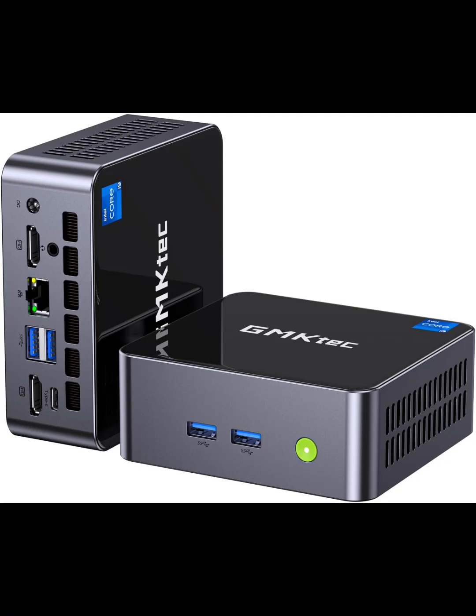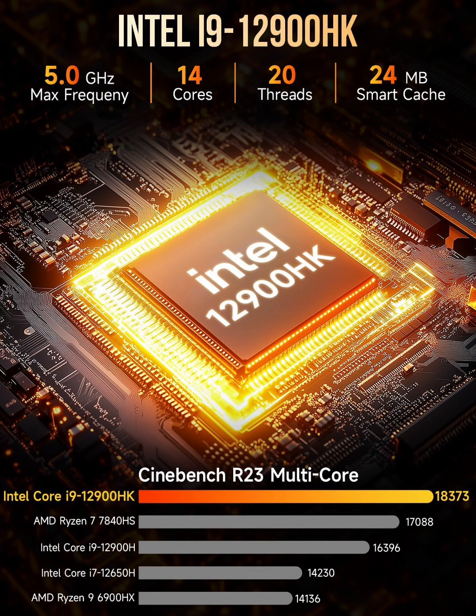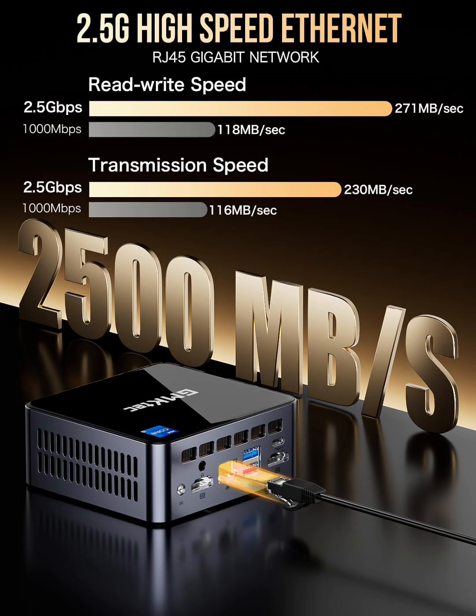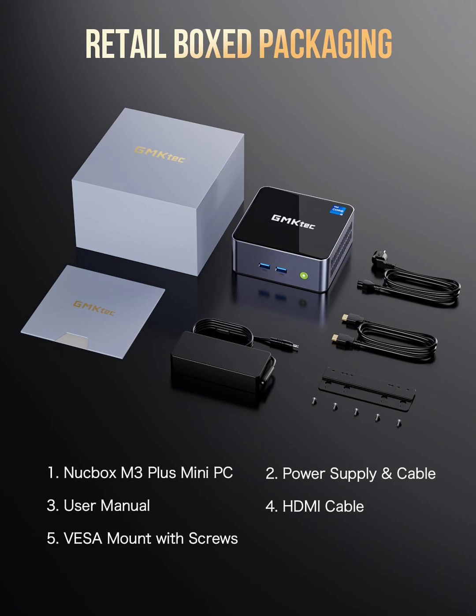Hey guys, a warm welcome to the channel. Today we're taking a look at the GMTEC M3 Plus Mini PC, a powerful compact desktop packed with an Intel Core i9-12900HK processor, 32GB RAM, 1TB NVMe SSD, and Windows 11 Pro. If you need a high-performance mini PC for gaming, content creation, office work, or a triple 4K display setup, this might be the perfect space-saving solution. Let us break down everything this mini powerhouse has to offer.